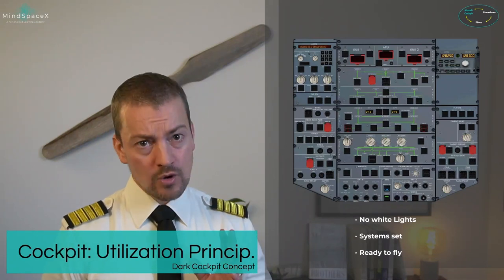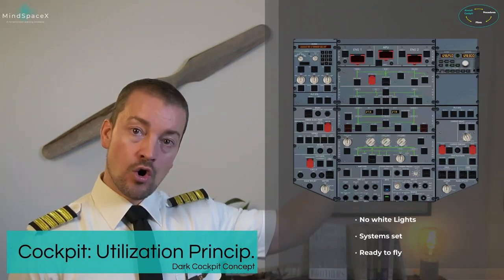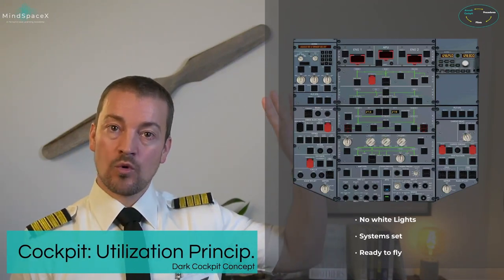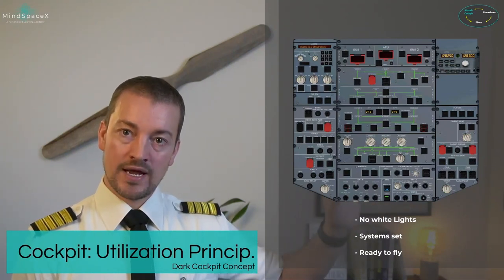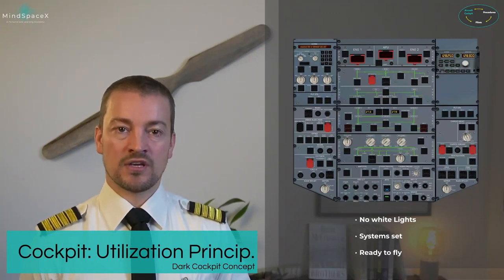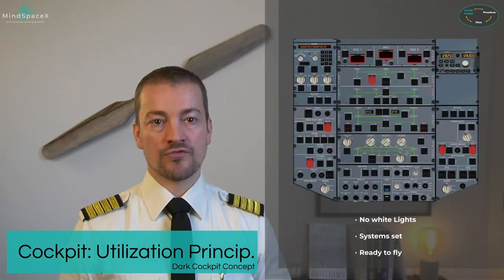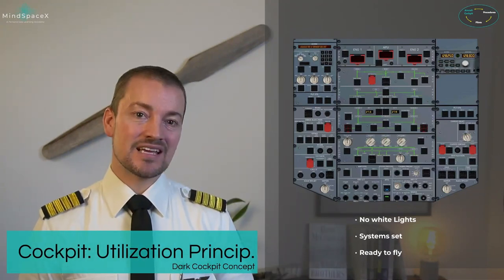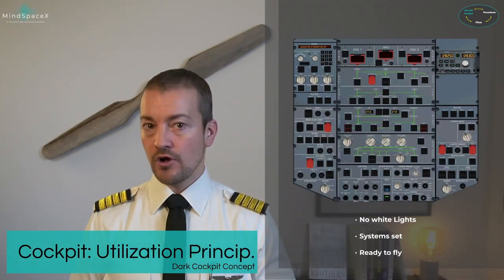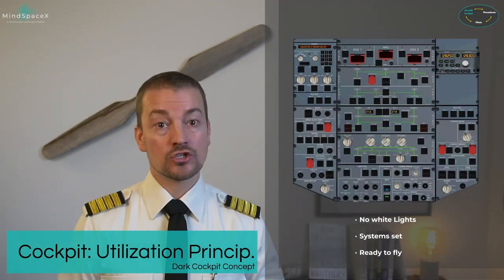This is the dark cockpit philosophy — no white lights. A second rule to the dark cockpit philosophy is no white lights and all selector knobs at their 12 o'clock position, which is a good way to remember everything being set. If everything is designed to be lights-out, it is easy to look up and identify the one system that has failed with an amber fault light, or when preparing the aircraft, the one or few systems not set correctly.